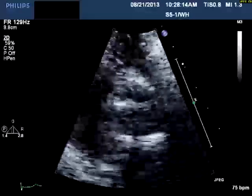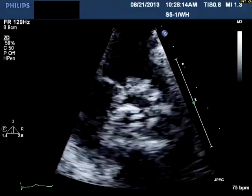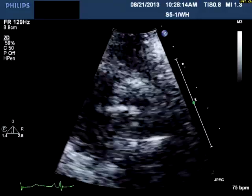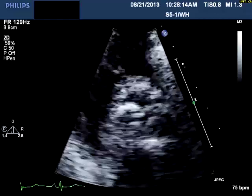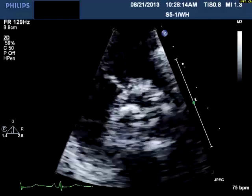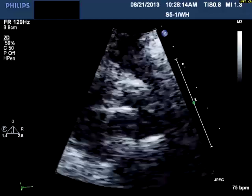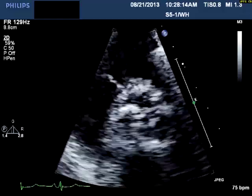This is a short axis close-up view of the aortic valve. The aortic valve looks very calcified and degenerative. It looks like it's opening, though you can't tell exactly how much.